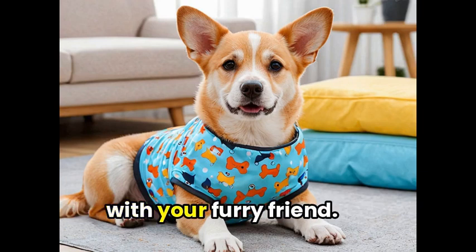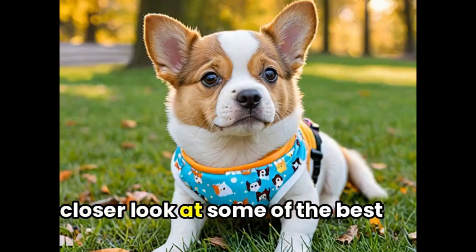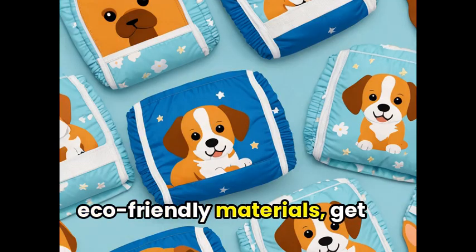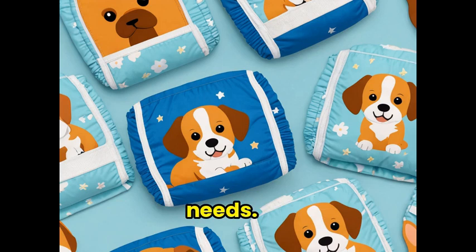Say goodbye to messy outings with your furry friend. In this video, we're taking a closer look at some of the best dog diapers available on the market. From leak-proof designs to eco-friendly materials, get ready to discover the perfect solution for your pup's potty needs.